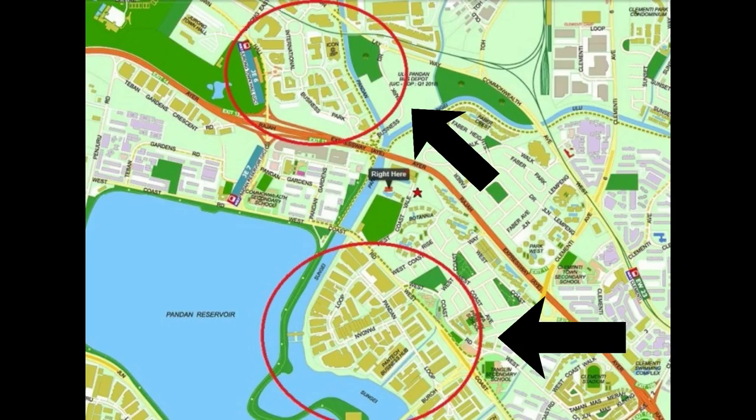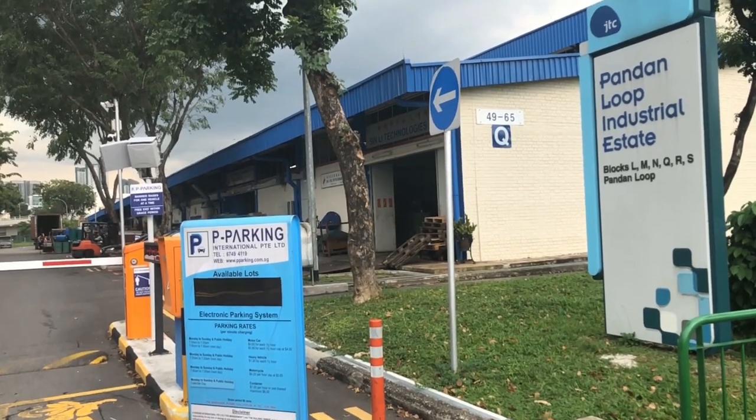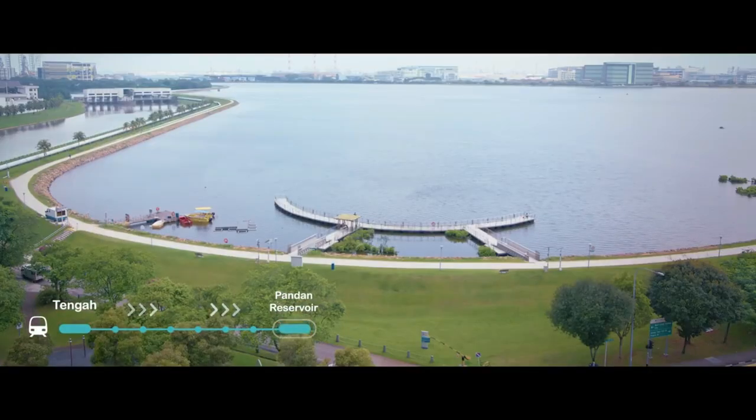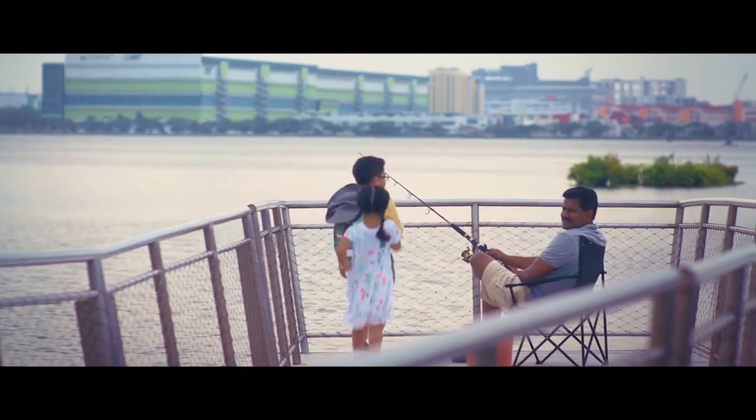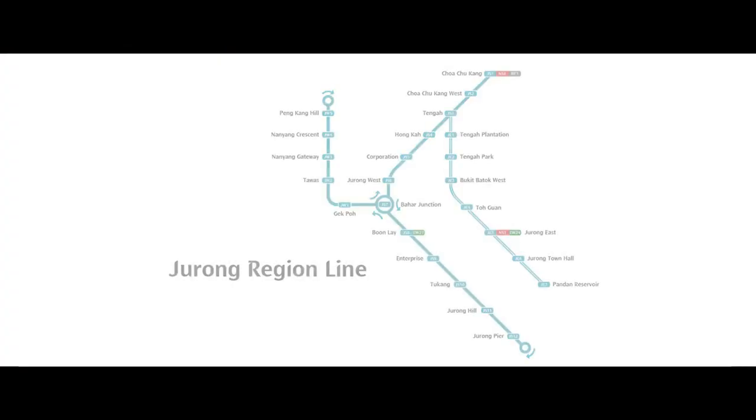It is also good to note that the government has put in place plans to develop the Jurong area — more specifically, the future Jurong Region Line MRT and Jurong Lake District.